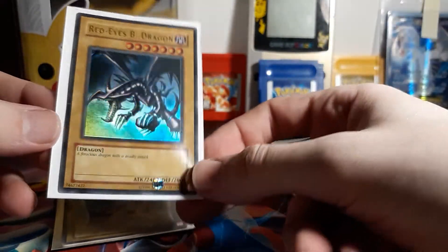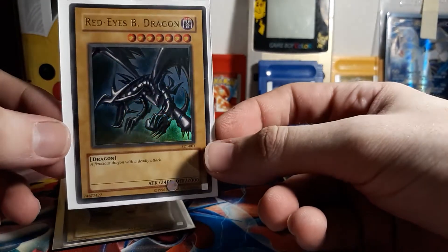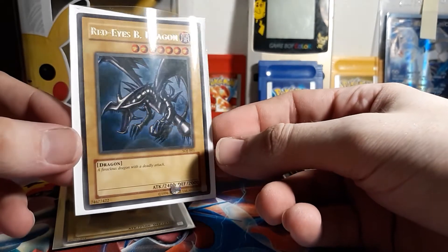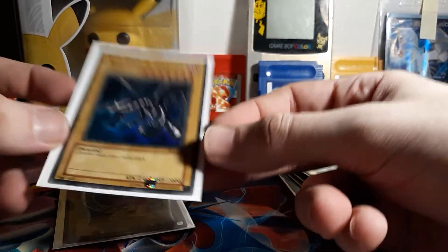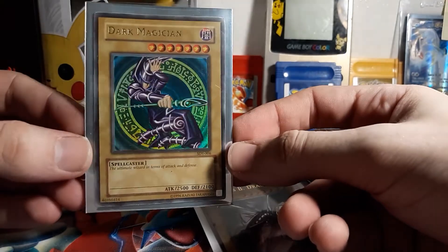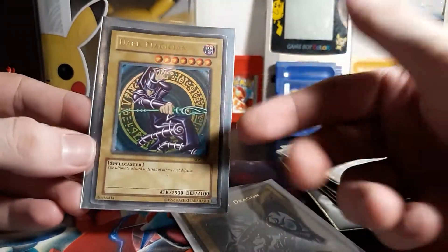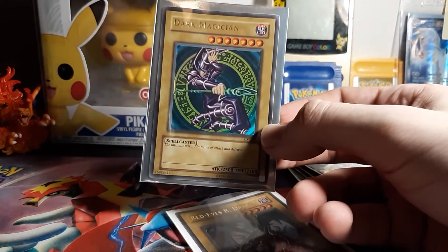Next time I'll be posting a video is when I get my Rage of Ra booster boxes. I'm gonna get five of those — I might just do one box per video or something like that. Hopefully get a couple more of you guys to like and subscribe if you enjoy the content. I know it's not the best right now, but we'll definitely make our way up there. As always, thanks for watching. Like and subscribe. Leave a comment down below — drop your Duel Links code too if you guys want to duel sometime. Have a great day and thanks for watching.